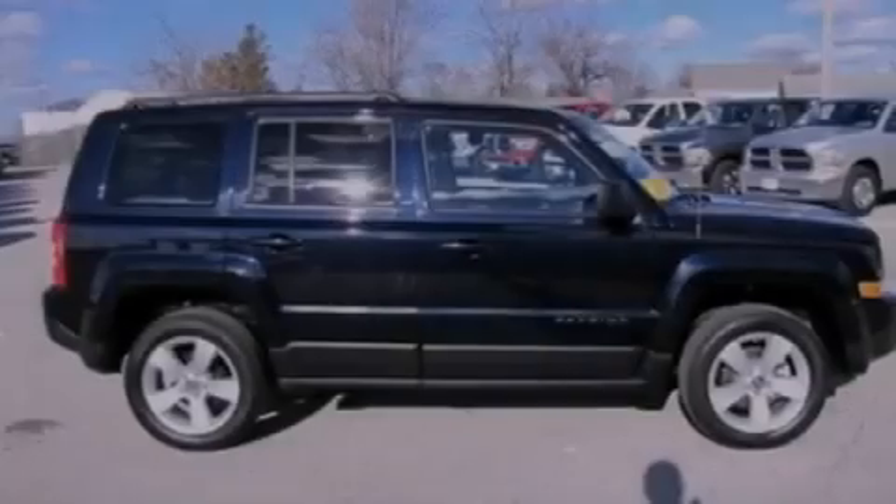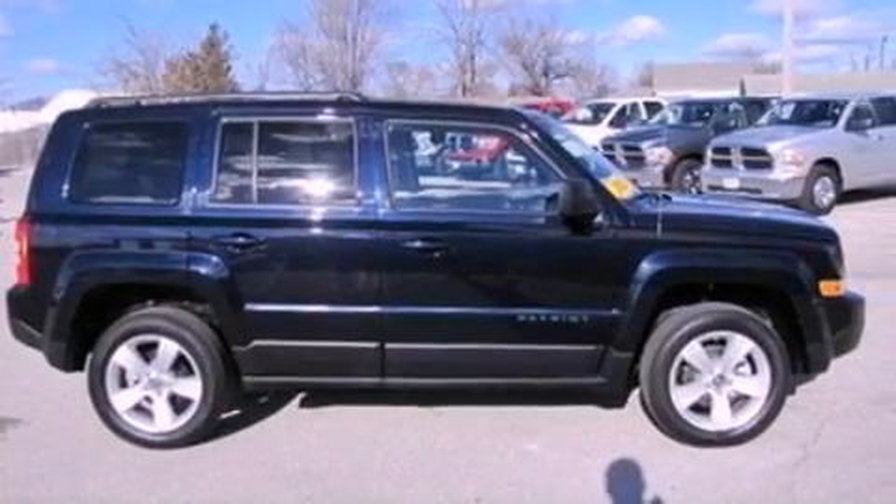Front fog lights, roof rails, an anti-lock braking system, cruise control, and this vehicle has fewer than 20,000 miles on the odometer.